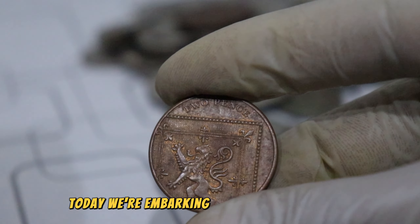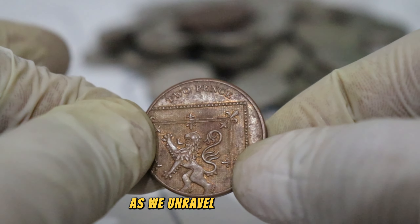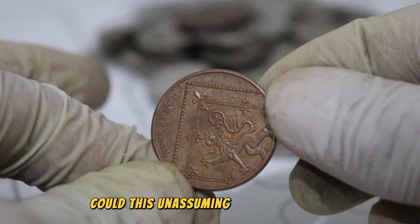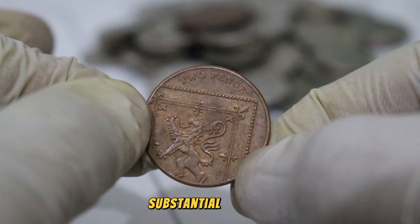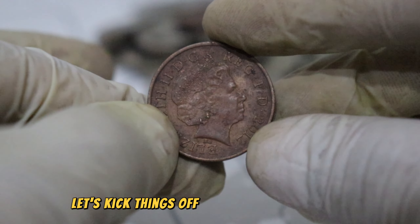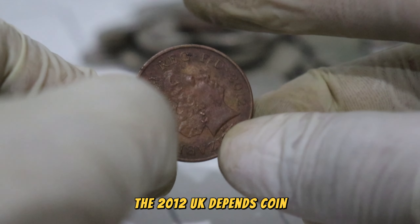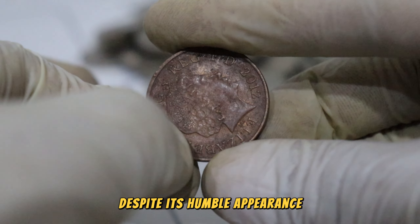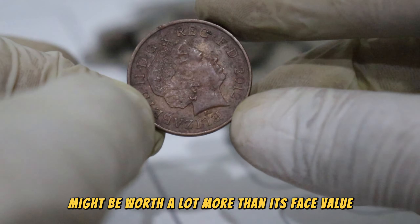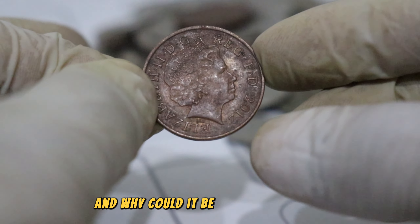Today we're embarking on an exciting journey into the world of numismatics as we unravel the mystery behind the 2012 UK coin. Could this unassuming coin be hiding a substantial fortune? Stick around to find out. Let's kick things off by taking a closer look at the star of the day. Despite its humble appearance, there's a chance that this coin might be worth a lot more than its face value. What makes it so special, and why could it be a hidden treasure?